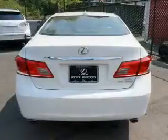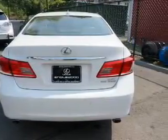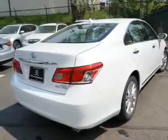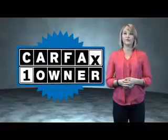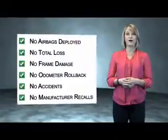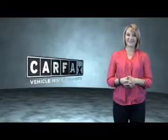Rest easy knowing this vehicle comes with a Carfax Vehicle History Report from Carfax, the most trusted provider of vehicle history information. Great quality at a great price — call or click to contact us today. This is a Carfax One Owner Vehicle, which qualifies for the Carfax Buy Back Guarantee. Be sure to find a complimentary copy of the Carfax Vehicle History Report online or contact the dealership — just say, show me the Carfax.